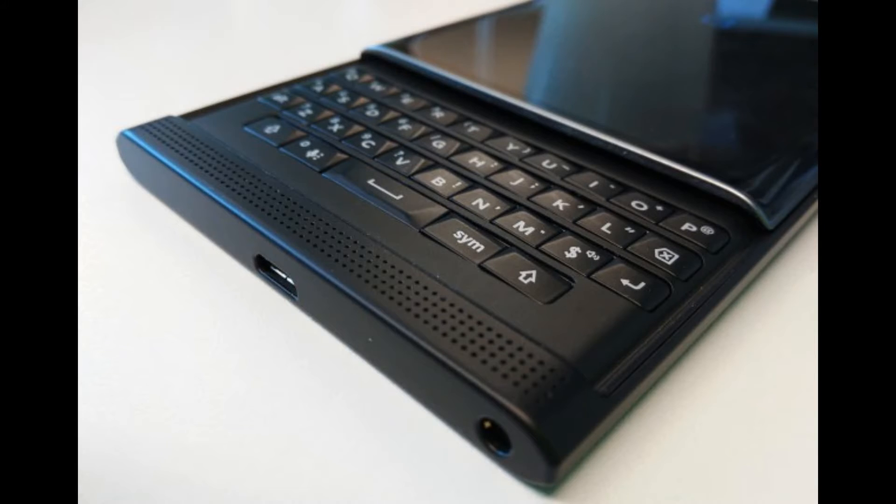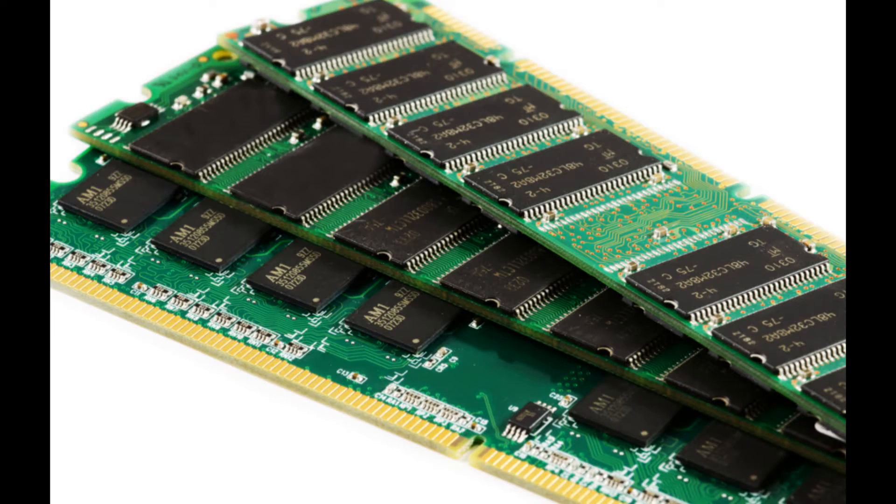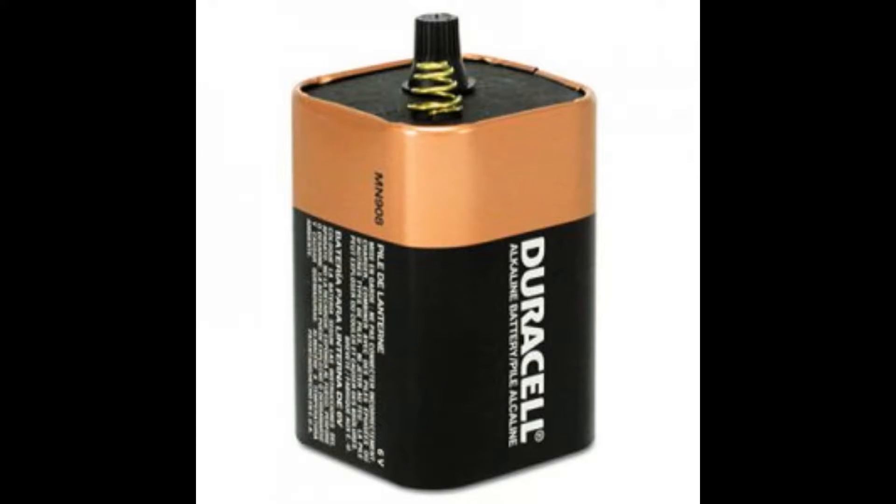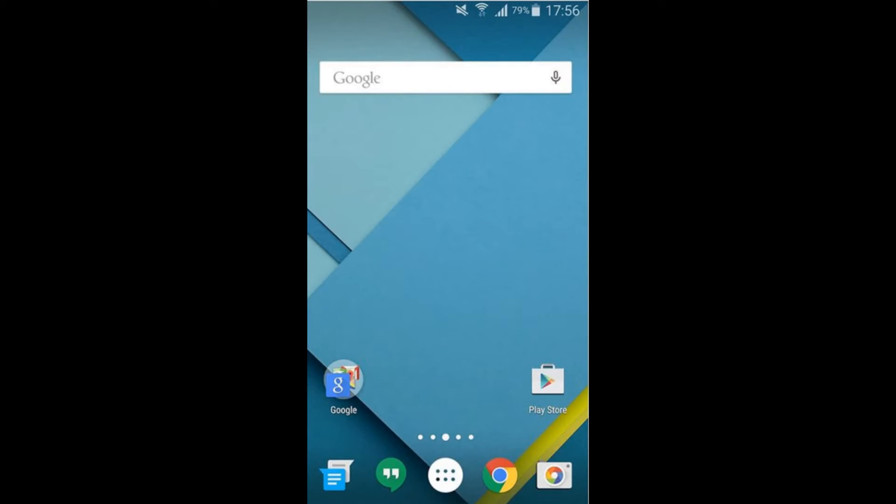Other than the keyboard, the Priv does many things right. It's fast, has 3GB of RAM, a really good 18MP camera, and a 3,410mAh battery. The Priv is a really awesome phone that you should consider buying, and it's also worth mentioning that the Priv delivers an almost stock Android experience.